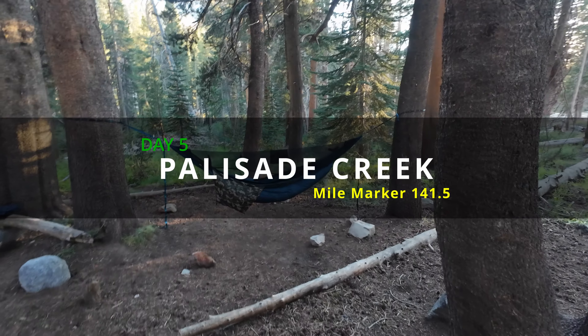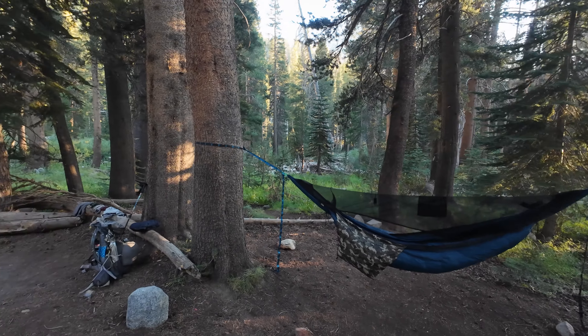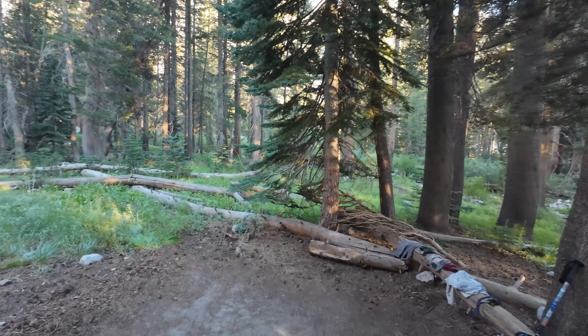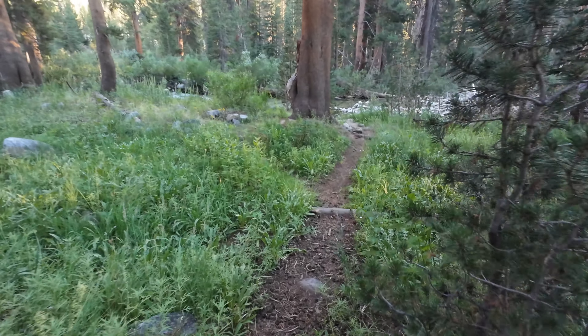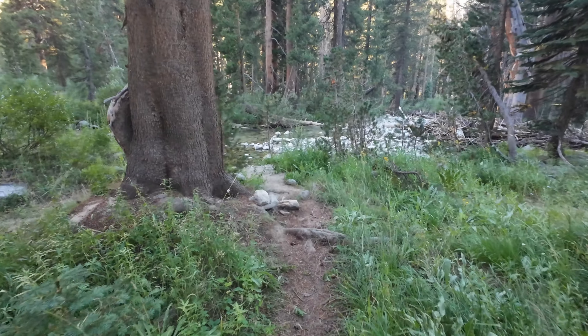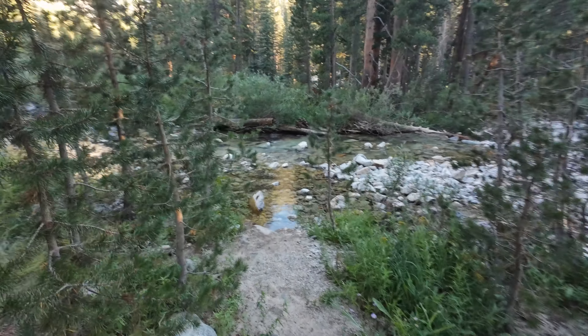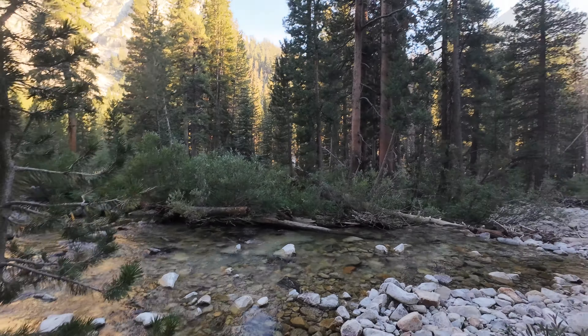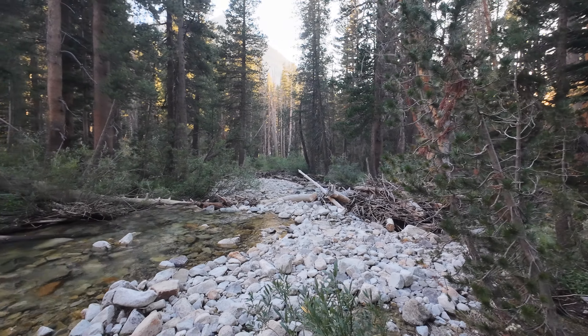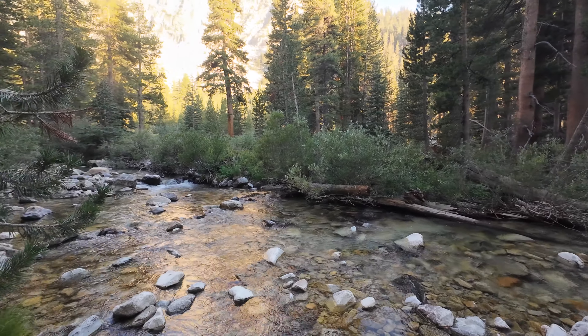Here is camp for night five on the John Muir Trail. As you can see, there are trees all over the place - great places for hanging a hammock. Let me show you my access to water. Great access to water, and a great mountain view. I am at mile marker 141.5 near the Palisade Creek area. It's a forest down here, which is not normal from what I've seen so far. I don't know if it has an exact name but it's going to work really well.